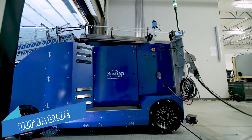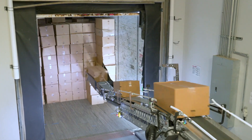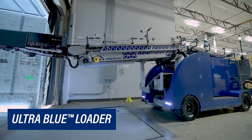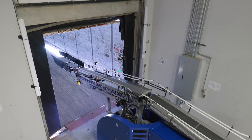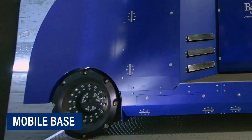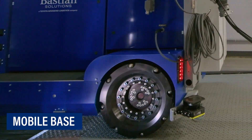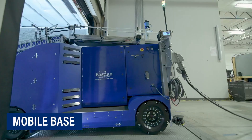Ultra Blue Robotic Truck Loading: this device from Bastion Solutions automates docking points in warehousing and manufacturing facilities. This mobile robotic platform is intended for high-volume, fluid loading of boxes with constant footprint measurements.